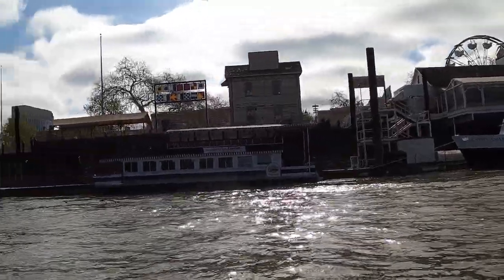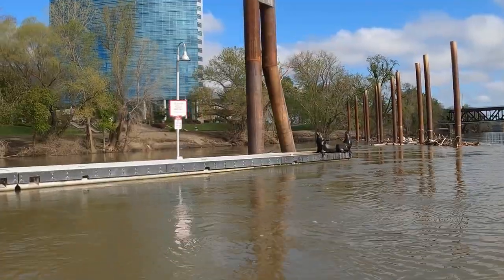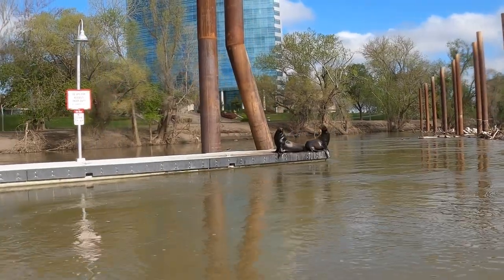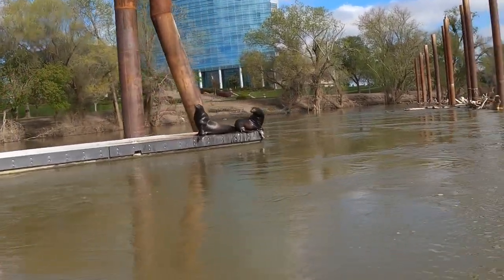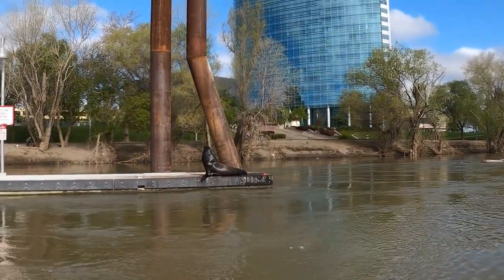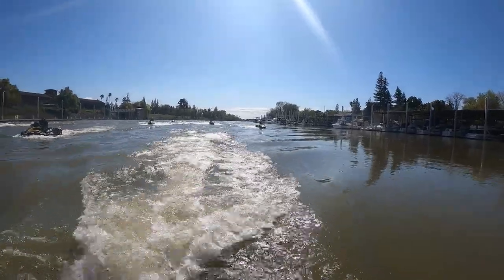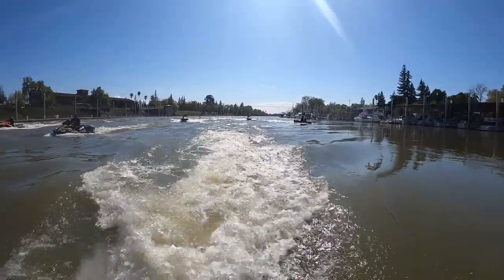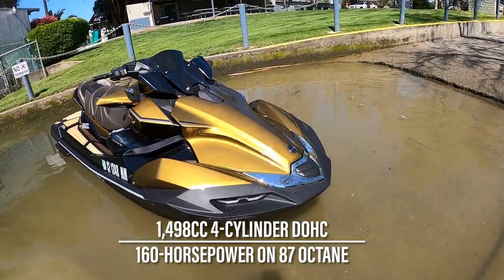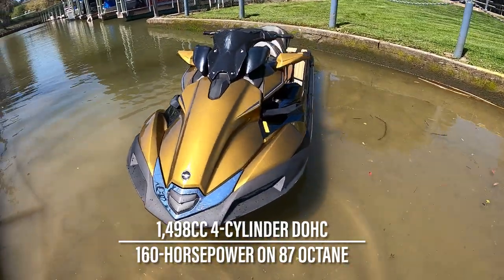Unsurprisingly, the formula was absurdly simple: take the loaded-to-the-gills Ultra 310 LX, yank the supercharger and intercooler, and offer that up to the buyer interested in everything the 310 LX had except the arm-stretching horsepower. While to some of us that may sound like heresy, to many others looking to enjoy the most out of their time on the water, miles per gallon is equal to smiles per gallon. For that, Kawasaki equipped both naturally aspirated options with its tried and true 1498cc inline 4-cylinder 4-stroke, making a solid 160 ponies, all on cheapo 87 octane.